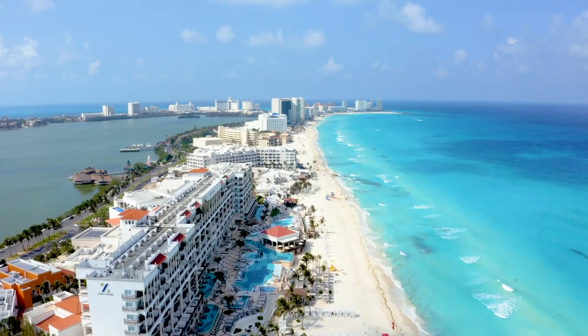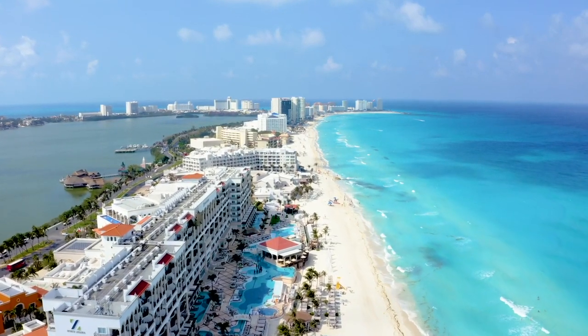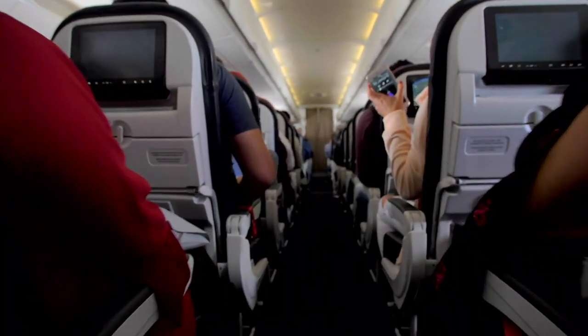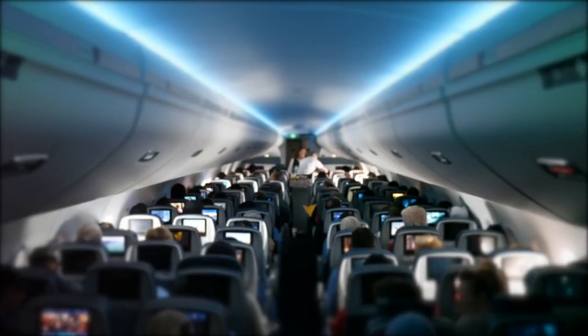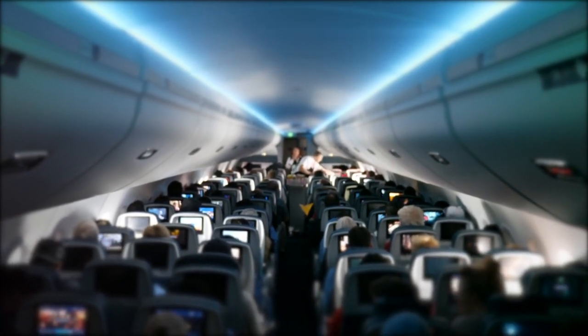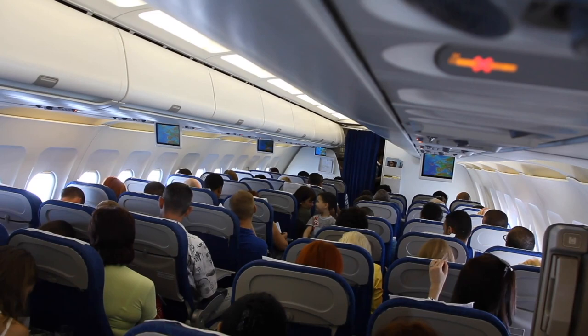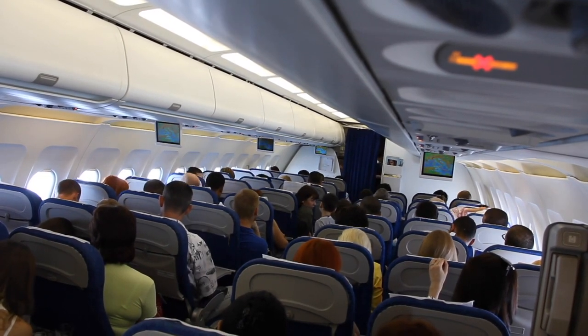It is unusual to find a presidential plane for sale on the market. However, Mexico has been attempting to sell its high-end Boeing 787 Dreamliner built for VIP transport for nearly two years. Welcome to Planet Lux, and in this video we'll take a look inside the world's first private 787 Dreamliner.